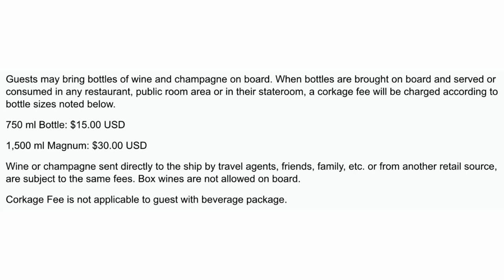Guests may bring bottles of wine and champagne on board. When those bottles are served or consumed in any restaurant, public room, or stateroom, a corkage fee will be charged: $15 for a 750ml bottle and $30 for a 1500ml bottle. Wine or champagne sent to the ship by travel agents, friends, family, or other retail sources is subject to the same fees. Boxed wines are not allowed on board, and the corkage fee does not apply to guests with a beverage package.